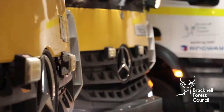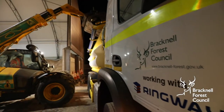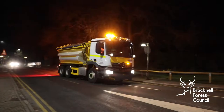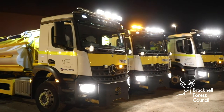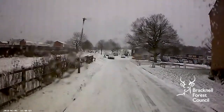As temperatures fall, roads can become dangerous with ice and sometimes snow. We work together with our partners Ringway for six months of the year to keep our streets as safe as possible by gritting them whenever necessary. We send the gritters out if road surface temperatures are forecast to fall below one degree centigrade. We use a combination of sensors in the road and weather stations to monitor weather conditions during the winter season.